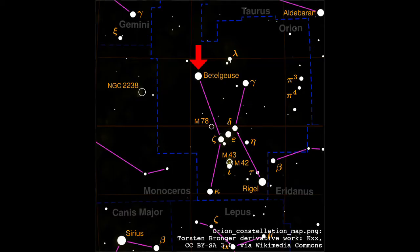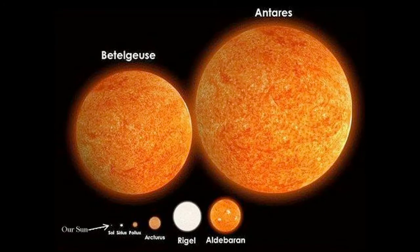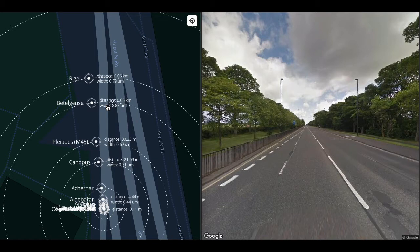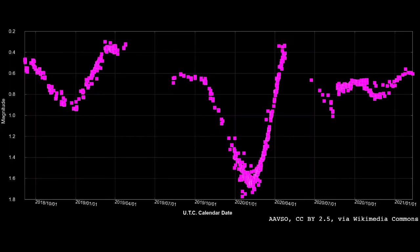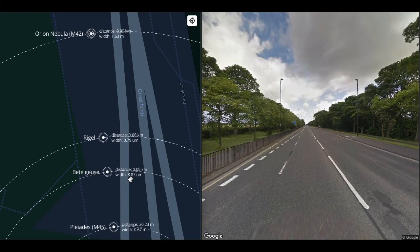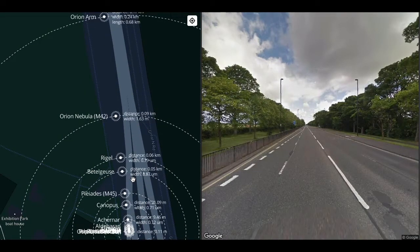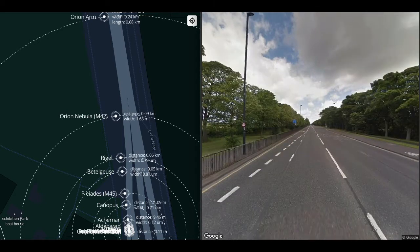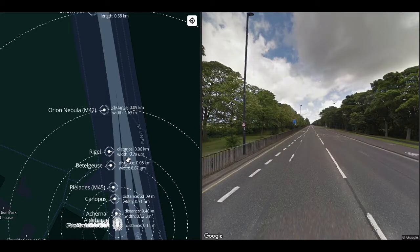At 50 meters, Betelgeuse is 9 microns wide — that's 900 times the width of the Sun, the size of a red blood cell or ultrafine aerosol. In October 2019, Betelgeuse dimmed considerably to one-third of its typical brightness. Astronomical records show this has happened in the past and is evidently not unusual, but no one knows why — a bit of a mystery. Betelgeuse is the tenth brightest star in the sky, an M1I star — a red supergiant very close to the end of its life.